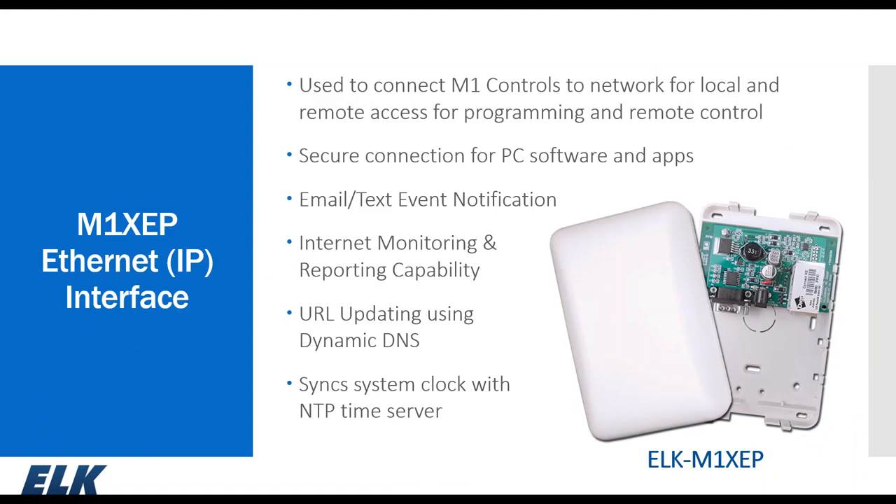The other option to connect the M1 to the local area network is the M1XEP module. To communicate outside the local network, you need to port forward port 2601 and know your public IP address. The XEP also supports dynamic DNS providers via URL updating, has a national time server sync feature, and can communicate with your central monitoring service as long as they have the SureGuard 3 or Osborne-Hoffman receiver.